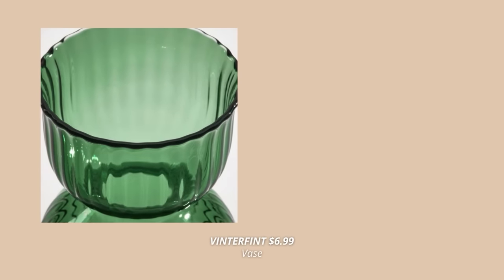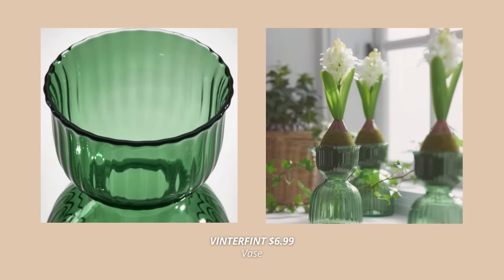Also, this matching vase in that same green-tinted glass, which is perfect for short-stem flowers.